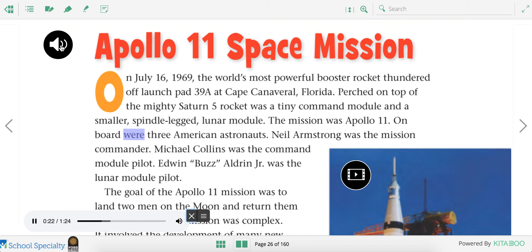On board were three American astronauts. Neil Armstrong was the mission commander. Michael Collins was the command module pilot. Edwin Buzz Aldrin, Jr. was the lunar module pilot.